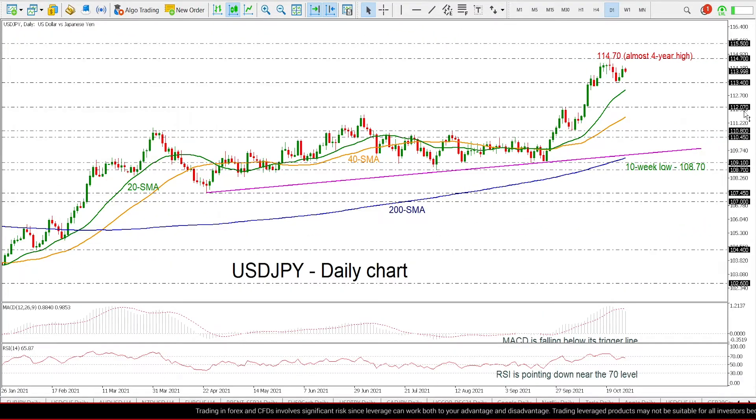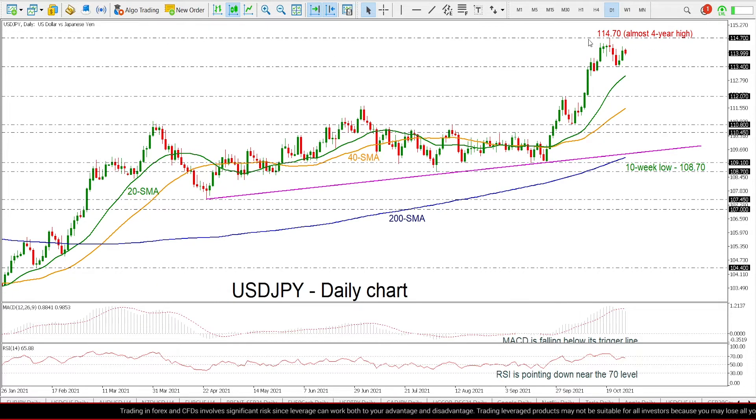Zooming in to the chart now, the price has been moving sideways over the last sessions, remaining below the almost 4-year high of 114.70, but it remains above the 20- and 40-day SMAs.